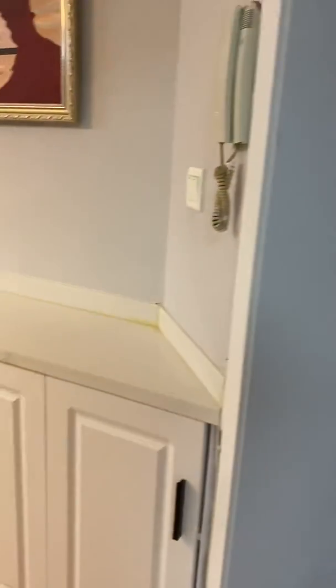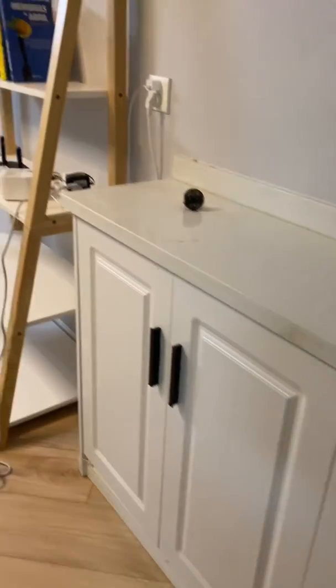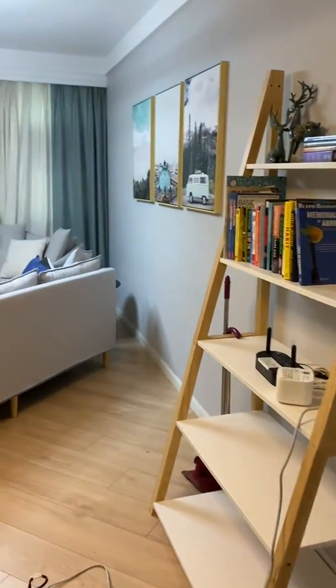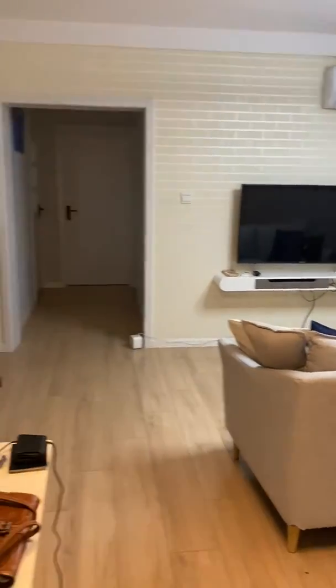So I thought I'd show you our apartment before we left. Here's the front door, and then we've got this little storage area — we put umbrellas and shopping bags in there. Bookshelves, TV, and there's the little heater for the living room.